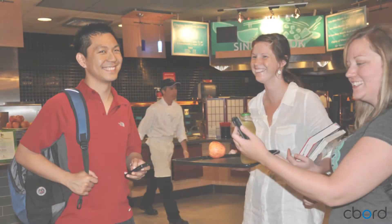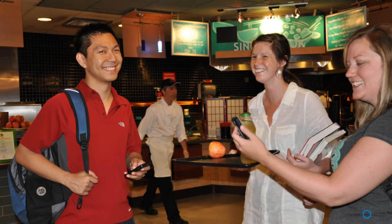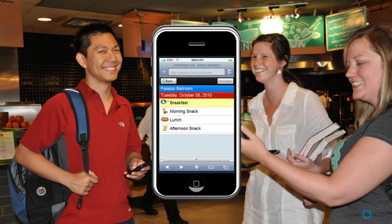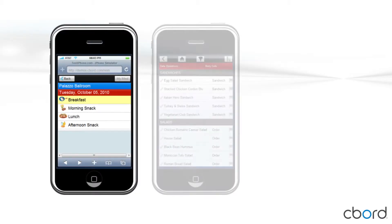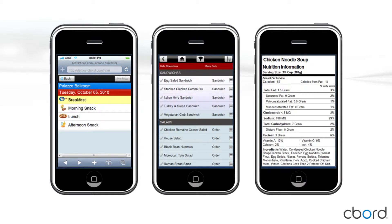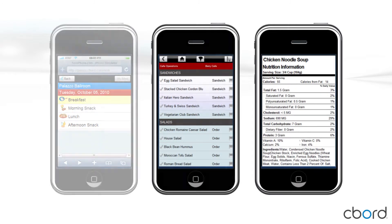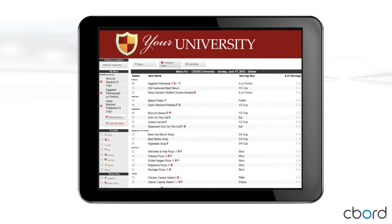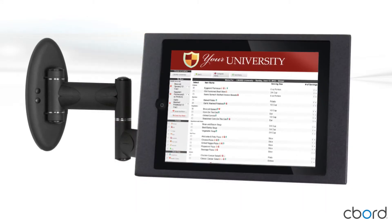Net Nutrition Cloud is designed to help your customers make healthy choices on the go, and its intuitive mobile layout makes it easy to access from a smartphone. It recognizes when a customer accesses the website from a mobile device and switches to the mobile layout. The customer chooses a meal, the menu items are displayed, and when an item is checked, the nutrition label is displayed. Just like on the full website, customers can easily use filters for allergens or dietary preferences, and only the items meeting their needs will display. Net Nutrition Cloud is also a great solution to run on a kiosk or an iPad — you can mount an iPad to a cafe wall and provide easy access to Net Nutrition Cloud.